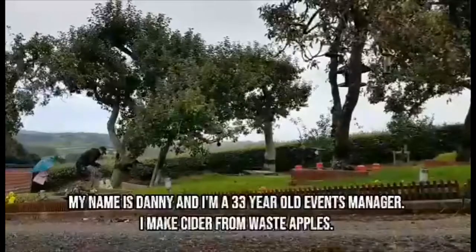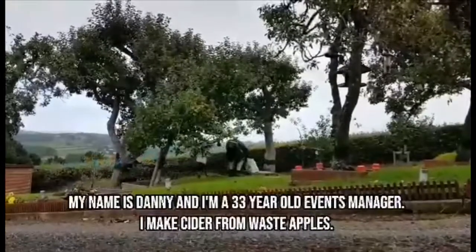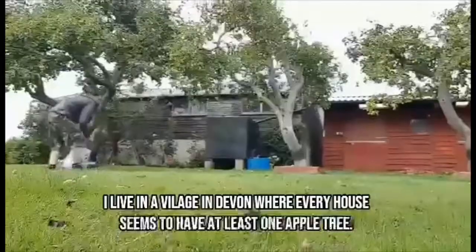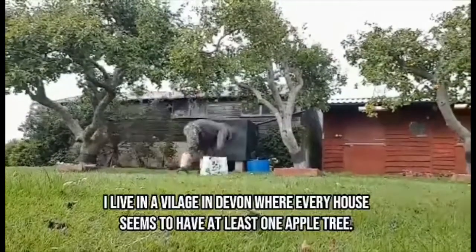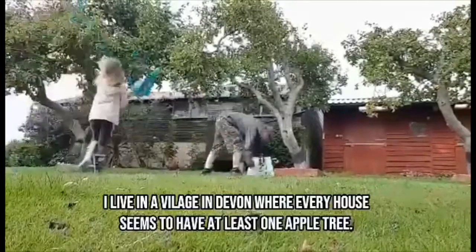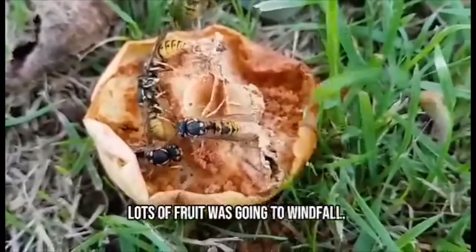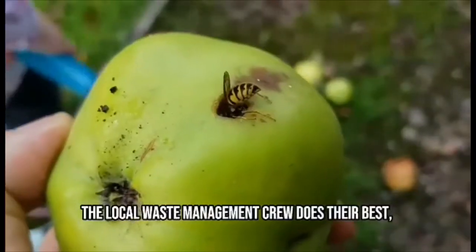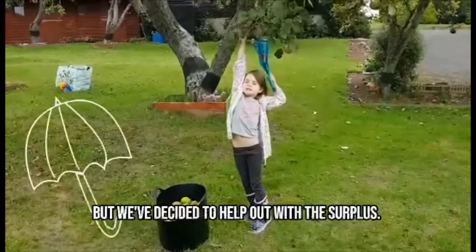My name is Danny and I'm a 33 year old events manager. I make cider from waste apples. I live in a village in Devon where every house seems to have at least one apple tree. Lots of fruit was going to windfall, and the local waste management crew does their best, but we've decided to help out with the surplus.